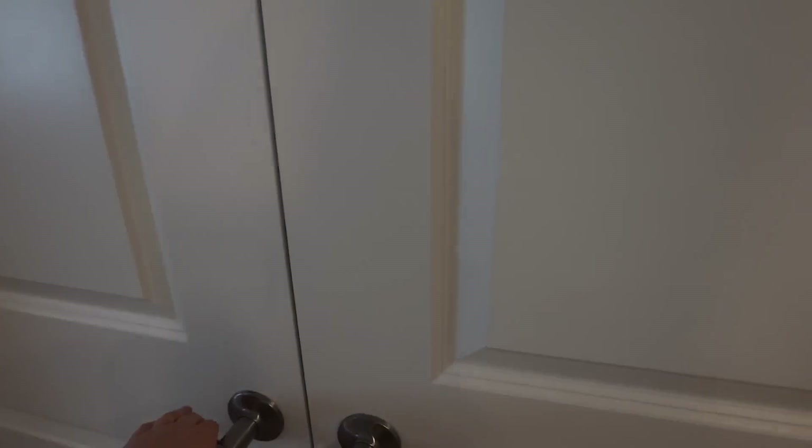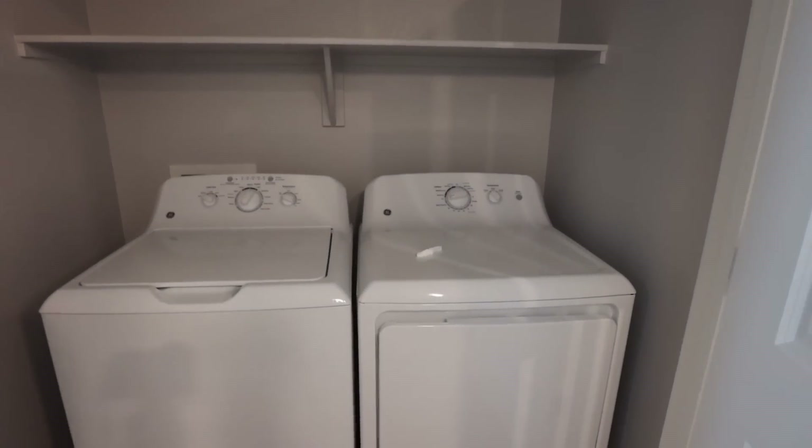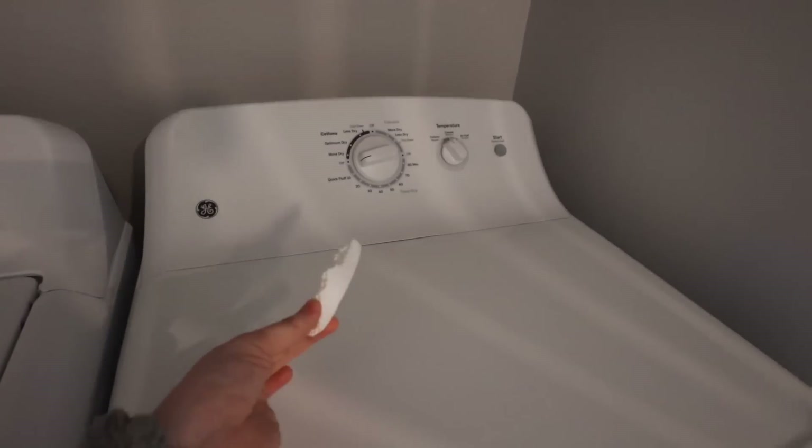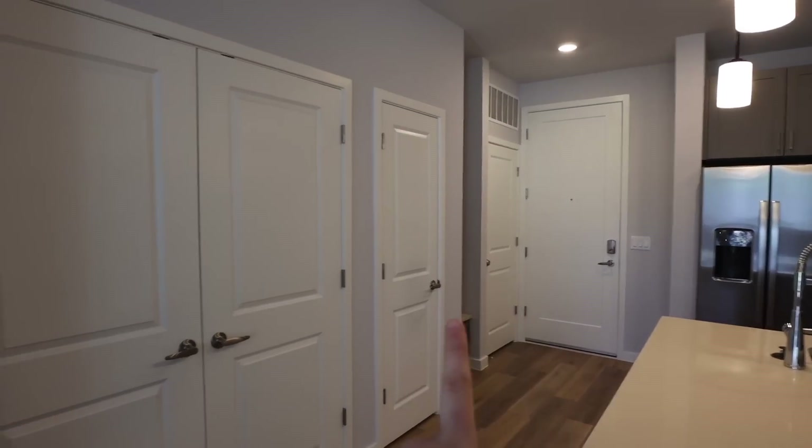These doors right here go to my washer and dryer. I was going through this apartment earlier today and found a piece of styrofoam in the washer, so I just set it there. There's also a light bulb in here. There's so much storage above, so I need to figure out how to utilize this vertical space.